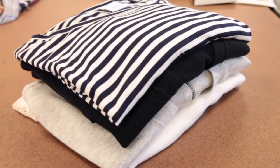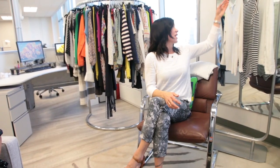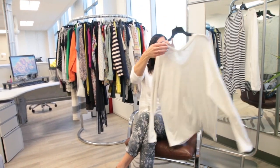I recommend that you always fold your t-shirts and your sweaters. The reason is that you can get a tremendous amount of growth in length when you hang them.